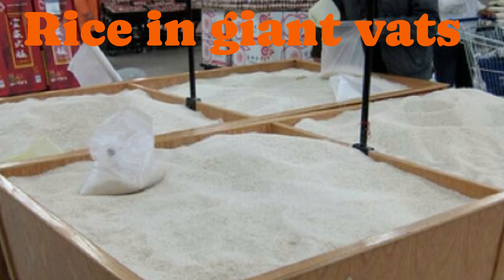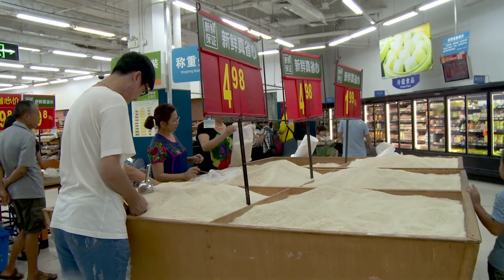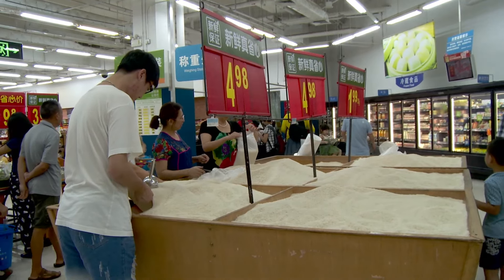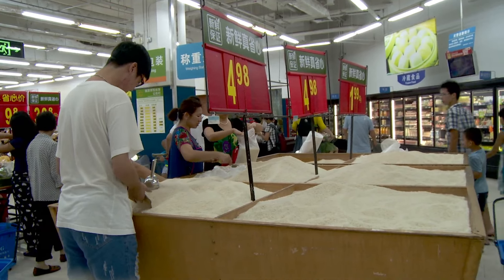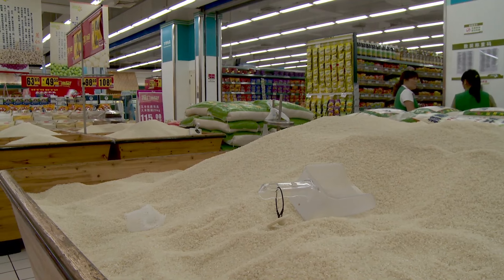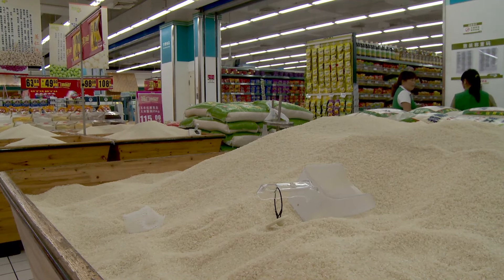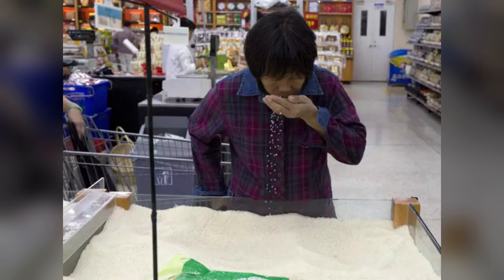Number 21: Rice in Giant Vats. Rice is a staple ingredient in China, with people consuming over 150 million metric tons of the stuff every year. So it's no surprise that megamarts like Walmart sell it in giant quantities, often in giant vats. Just plunge a plastic container in, scoop as much as you want, and pour it into your bag. It looks more like a sandpit, so maybe keep the kids away.